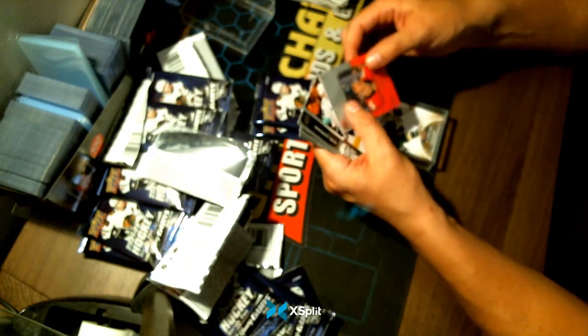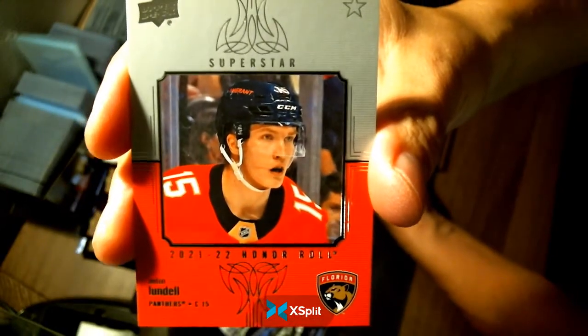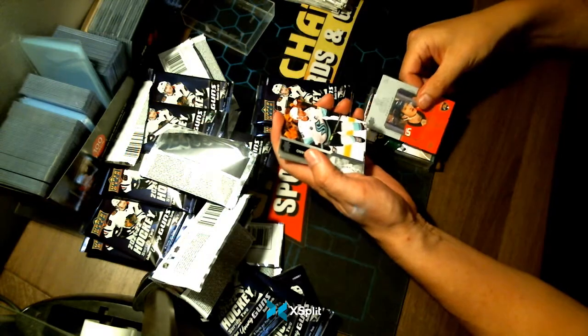A Superstar Honor Roll for your Florida Panthers — Anton Lundell. Congratulations Florida.